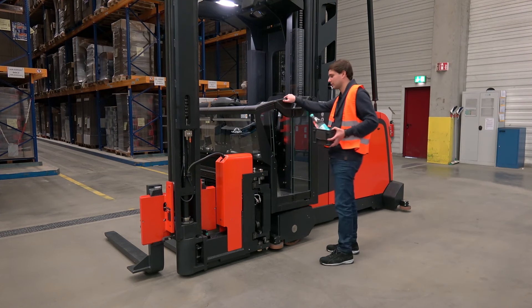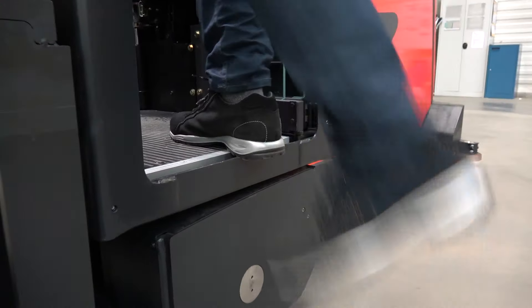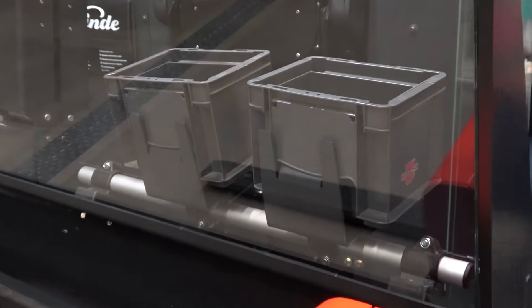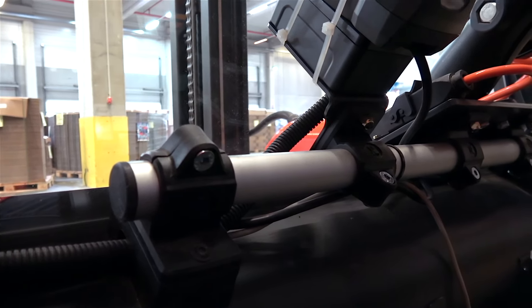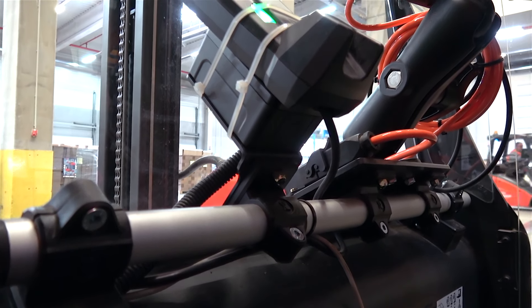Operator comfort is one of Linde's key objectives in truck development. The low step-in height ensures easy access, while different storage options offer plenty of opportunities to keep personal objects safe. Electronic equipment like radio data terminals or printers can be mounted to the attachment bar.